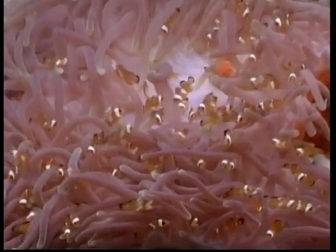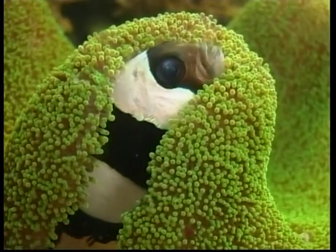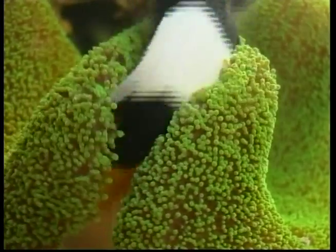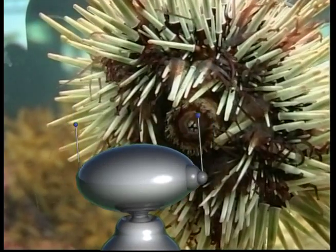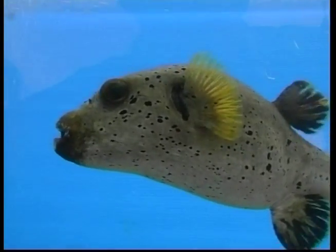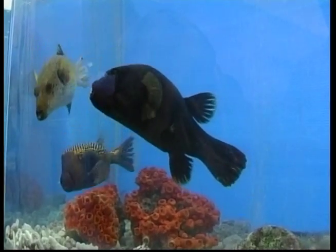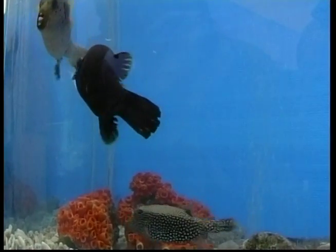The female fish usually lays the eggs and the eggs then develop and hatch outside her body. Did you know that there are over 29,000 species of fish, making them the most diverse group of vertebrates in the world? Most fish are cold-blooded, although some, such as tuna and sharks, are warm-blooded. This means that the body temperature of most fish is the same as the water they live in.